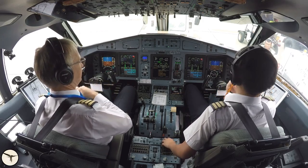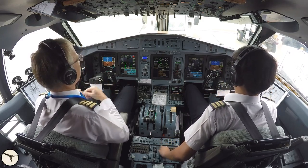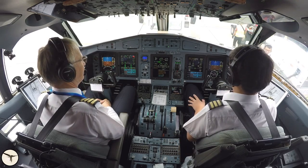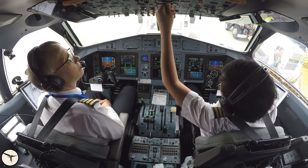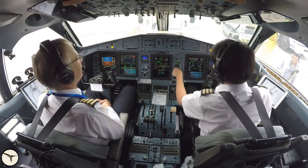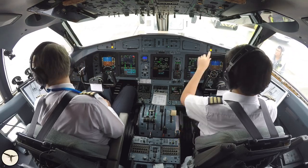NP, the propeller speed, is stabilised at seven degrees. The first officer performs the usual flow: probe heating on, windshield heating on, ice test, anti-skid test, flaps 15, flight director set.